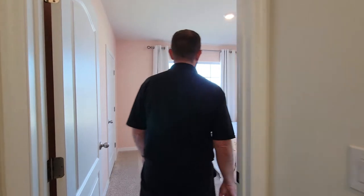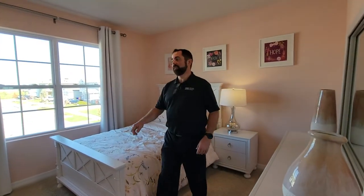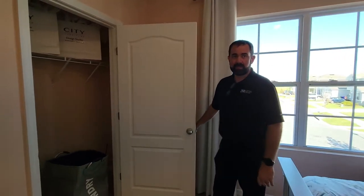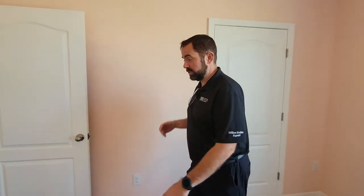Here's bedroom number five — it's sort of a peach pink room. We have a bed here — it looks like a full-size bed with a little end table. We also have another closet on this side, similar to the others, where you have a door going in. The actual closet is about the same size as all the other closets that have dual doors. Let's go ahead and check out the primary bedroom suite on the other side of the house.